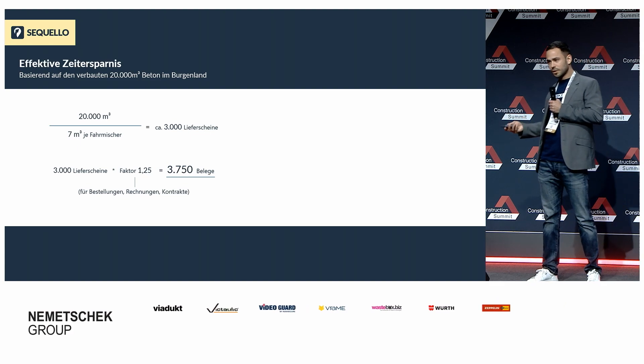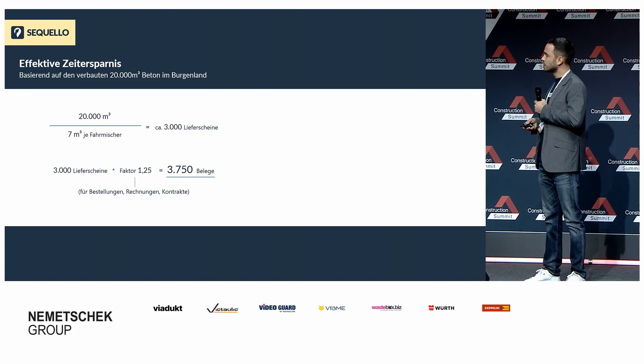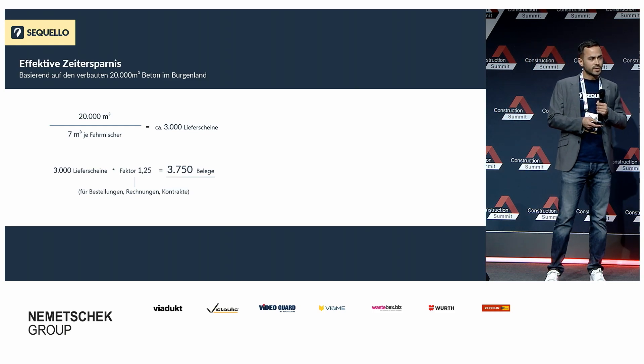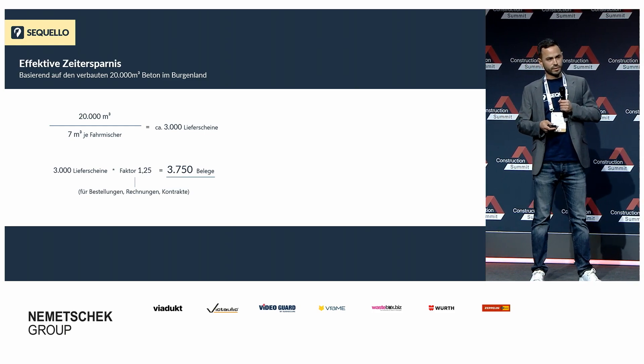20.000 Kubikmeter Beton entsprechen in etwa 3.000 Lieferscheinen. Wenn wir dazu noch Kontrakte, Bestellungen und Rechnungen dazuzählen, kommen wir auf in etwa 3.750 Belege.